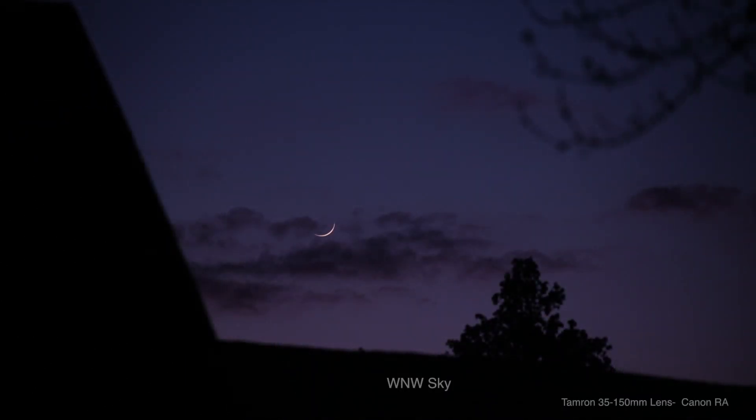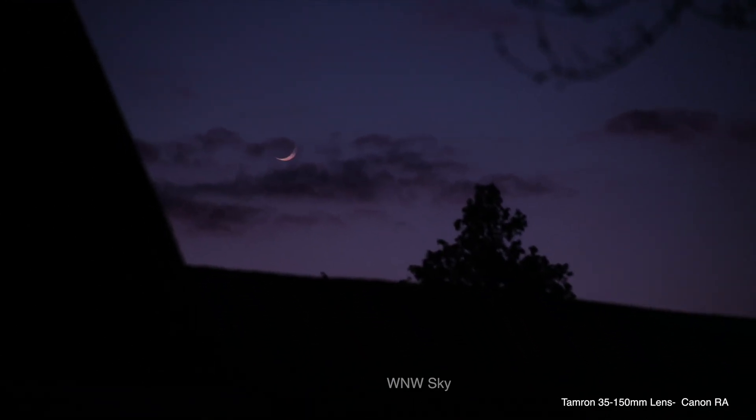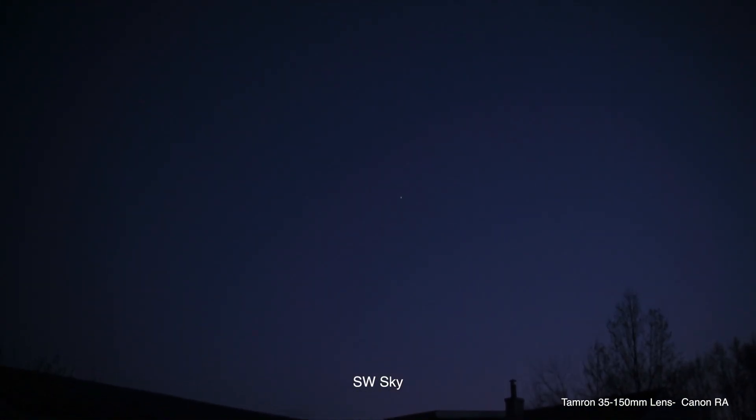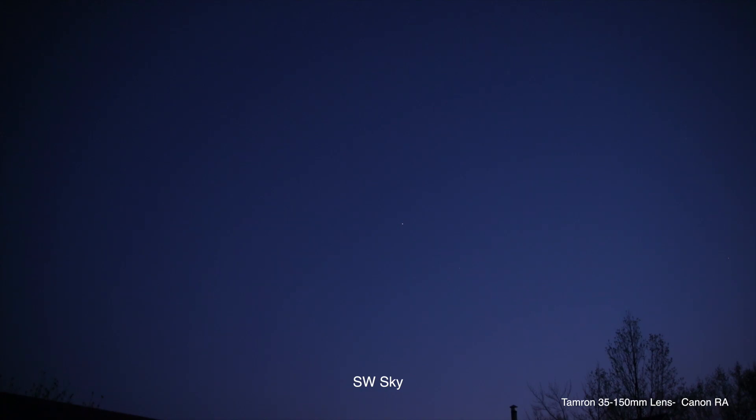Let's get back to that moon. It's still kind of light outside so I can barely make out Sirius by eye, and that's the only thing I can see out here besides security lights.